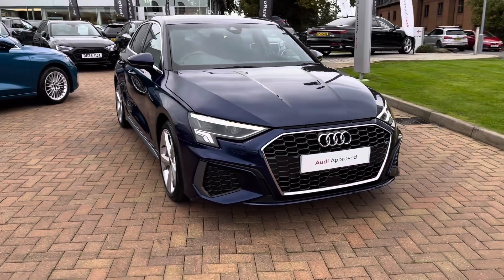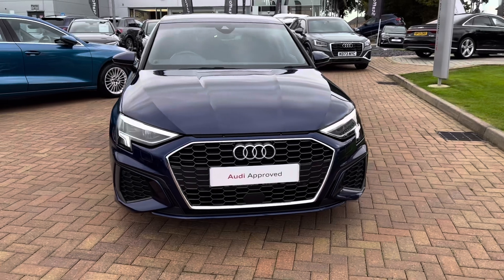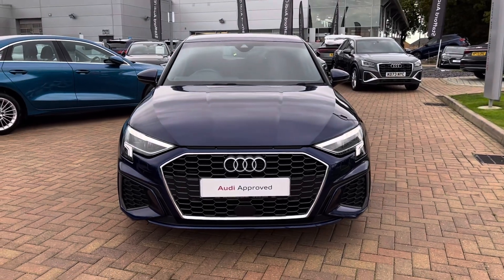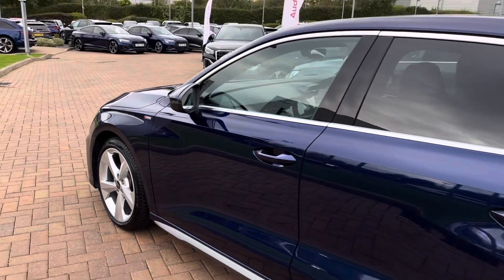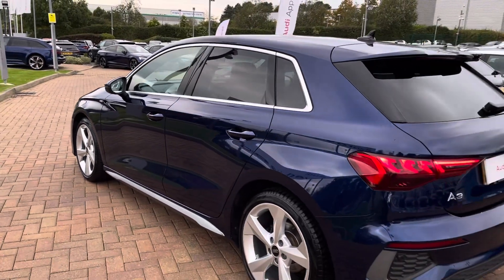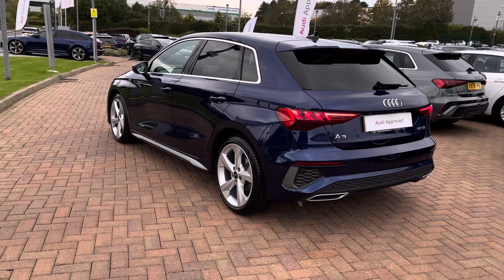This particular model is finished in the stunning Navara Blue metallic paintwork and looks super sporty and stylish from every angle. This being the S-Line, you get multiple elements of matte grey, silver and chrome styling including window surround, side skirts and front and rear badging.